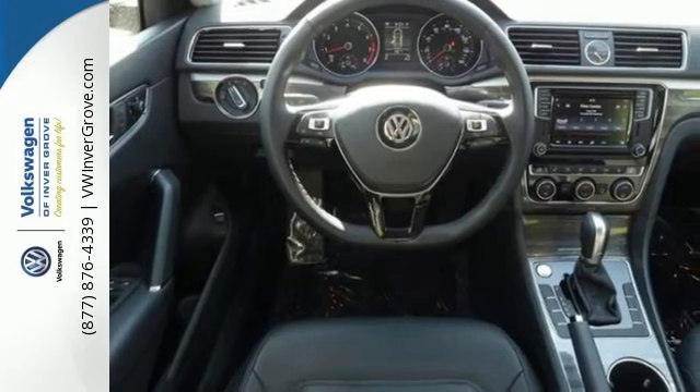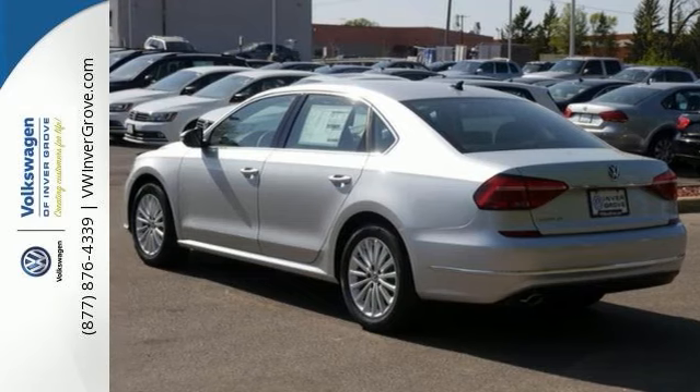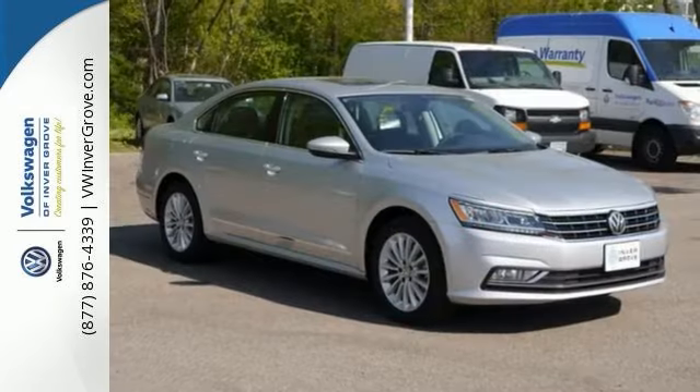When life throws you a curve, you'll be ready with stability and traction control, rear-view camera, and intelligent crash response system, and much more. Come on in and take a look at this Volkswagen Passat for yourself.